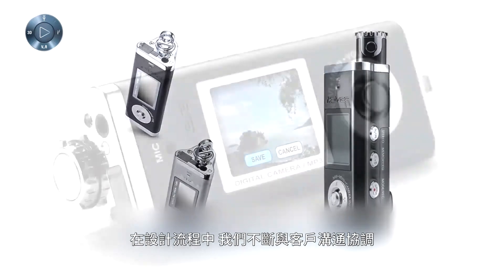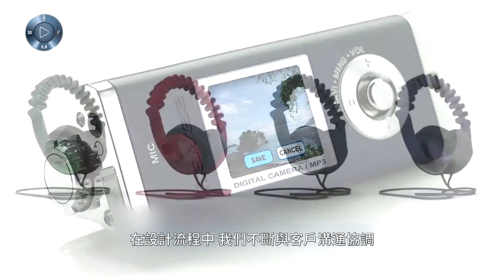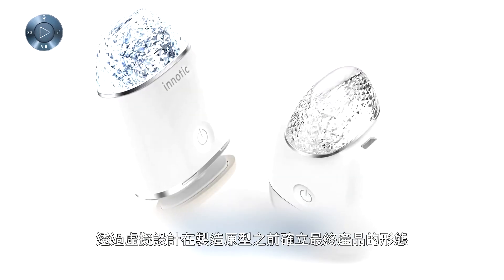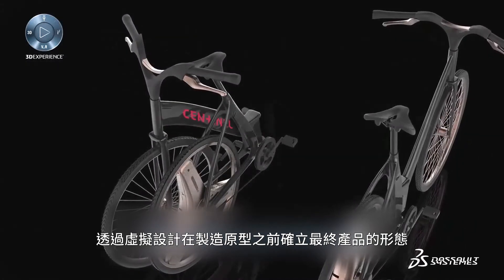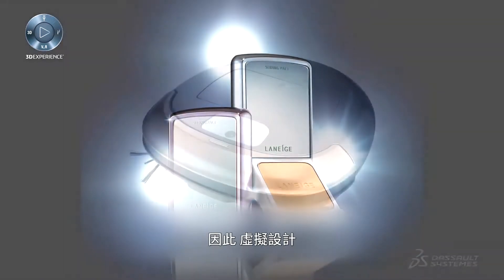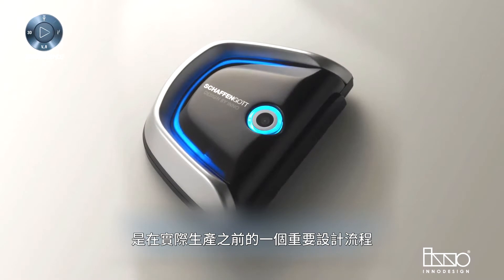In design processes, with virtual design, we always collaborate with our clients on what the future product is going to look like before making actual prototyping. Therefore, virtual design is a very important design process before real production.